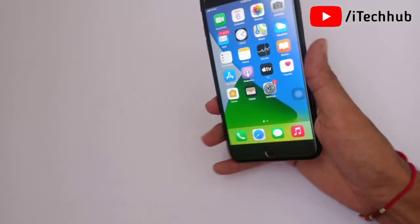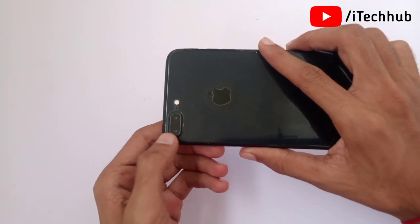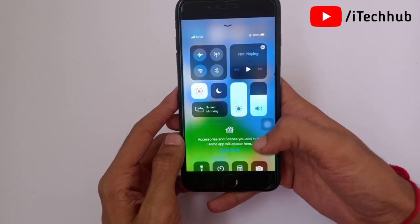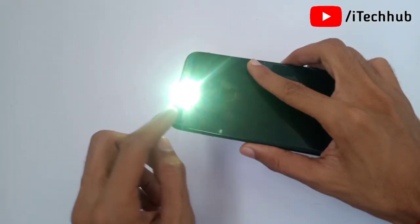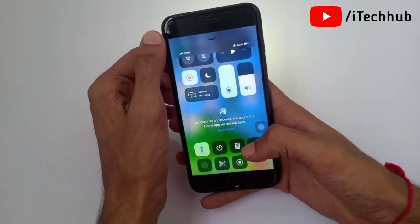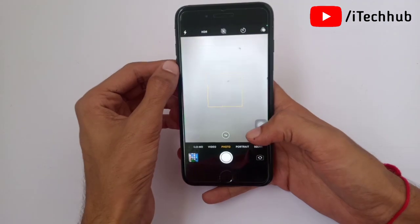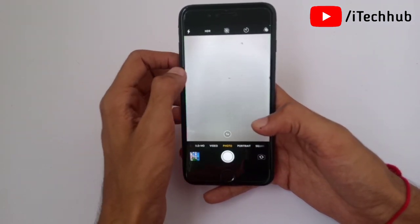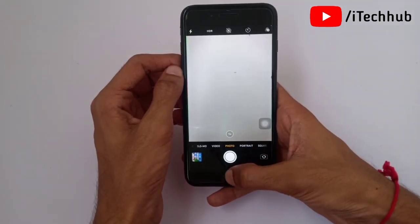The last problem is how to fix the camera on your iPhone and iPad. First, open the Control Center and turn on the flashlight on your iPhone and iPad. Then come back to the home screen and open the Camera. If there is a black screen issue, wait for about 20 seconds and it will automatically fix the problem on your iPhone and iPad.